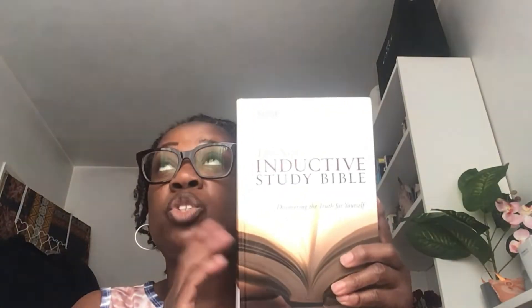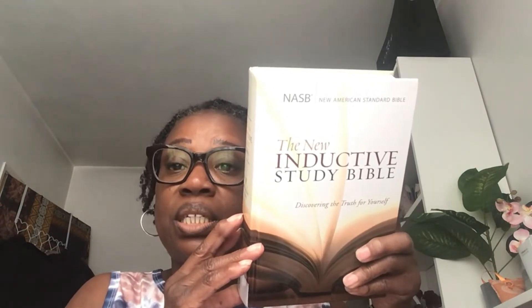The other two Bibles I'm going to be using — if I want to research, study, and find out a bit more — is the New Inductive Study Bible. I used this in July and it was really, really fantastic. I'm going to be using that again.